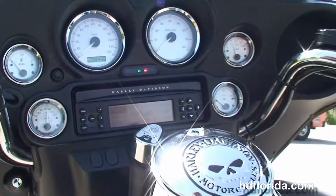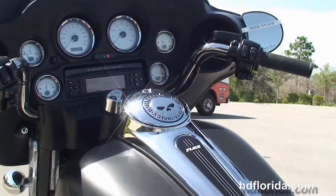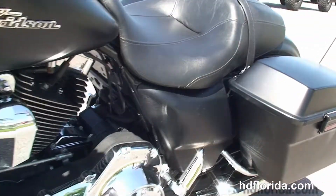Classic batwing style fairing out front with integrated 12-volt power supply, the smoke shorty windshield and integrated mirrors, the factory AM/FM CD player, and auxiliary port for your MP3 player.